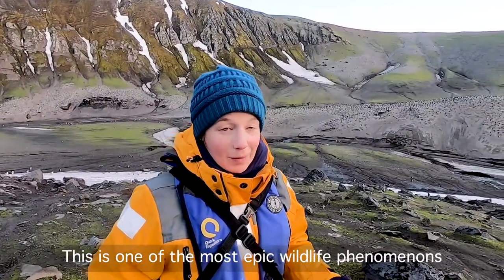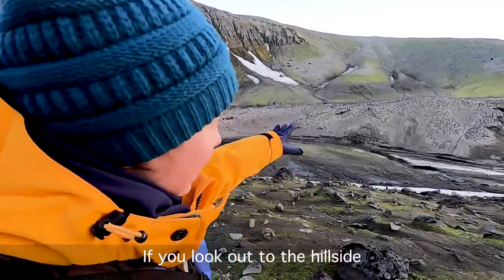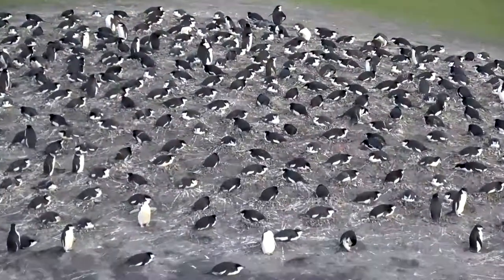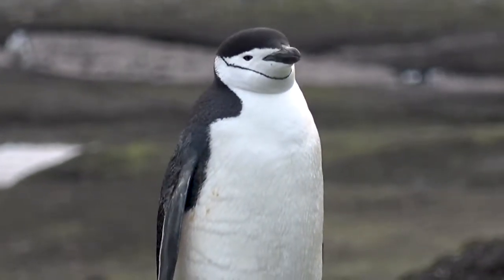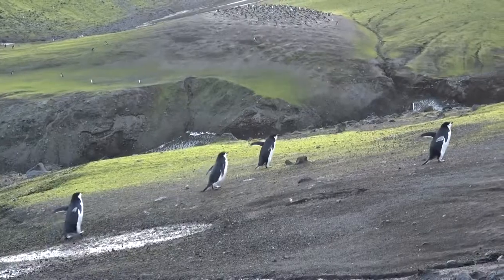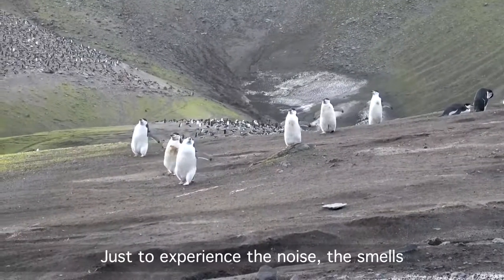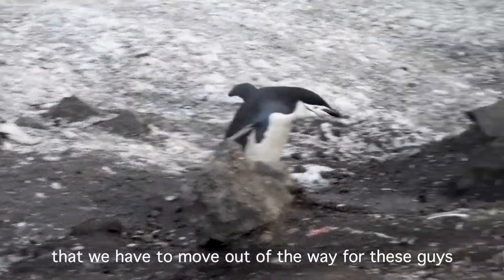This is probably one of the most epic wildlife phenomenons I have ever seen, and we have definitely gotten around. If you look out to the hillside here, you can see what looks like little craters, but those are actually penguin nests, and every one of them has a penguin sitting on eggs right now. This is pretty fun, guys — it definitely tops my list of wildlife sightings. Just to experience the noise, the smells — we have penguin highways everywhere that we've got to move out of the way for these guys.